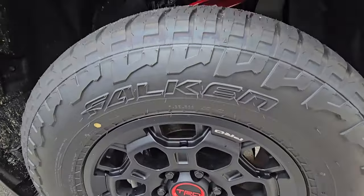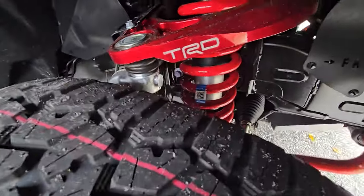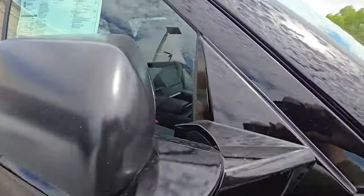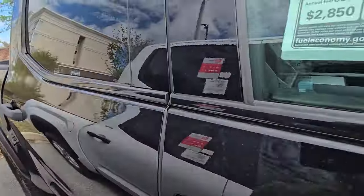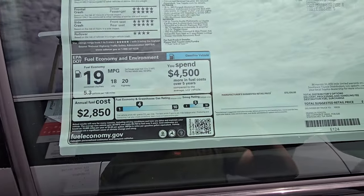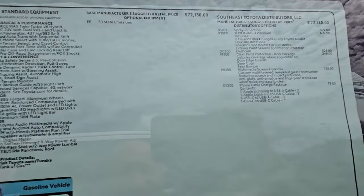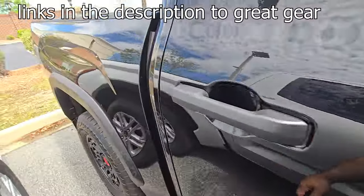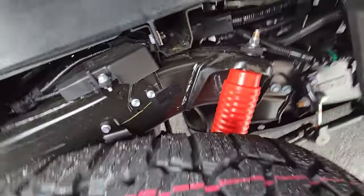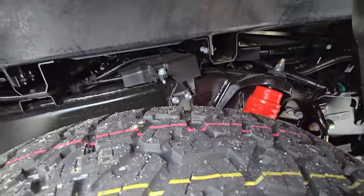You got that TRD Pro suspension setup, and I believe those are Fox-tuned shocks on there too. TRD Pro right here — it's pretty tight in here between these two trucks, so I don't have a lot of room to maneuver. Price-wise we're at $76,000, plus I'm sure there's an ADM on this particular one. Here are the extra options on this. Let's see if I can get my phone in there so you can see — right there, that Fox piggyback reservoir suspension system on here.